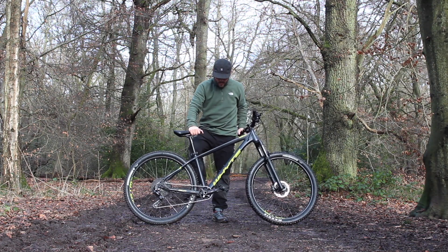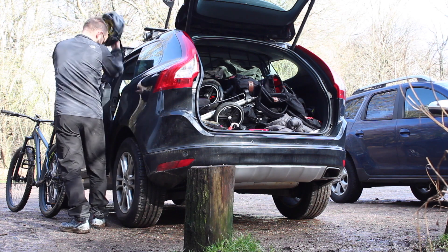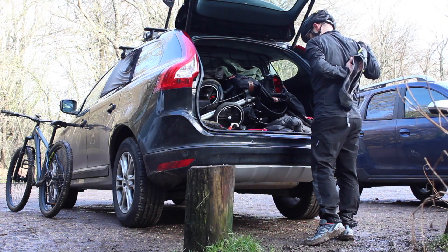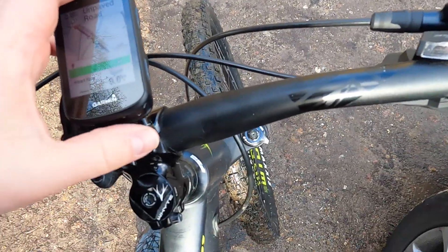Here I am at Ashridge, which is a big National Trust estate down in the south east of England. It's 5,000 acres of fields, woodland and loads of off-road cycling trails. It's not a dedicated trail centre as such, and it's also not the most high octane of mountain biking spots, but there's plenty of routes to have a good potter around.